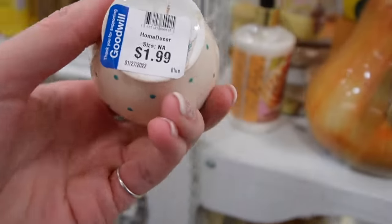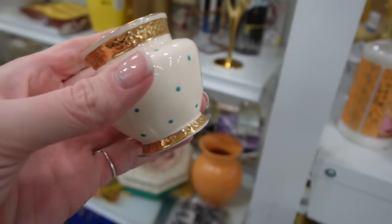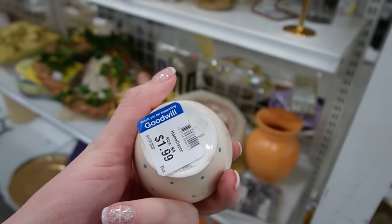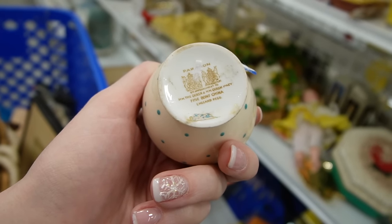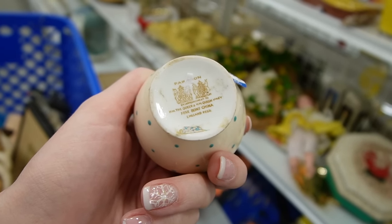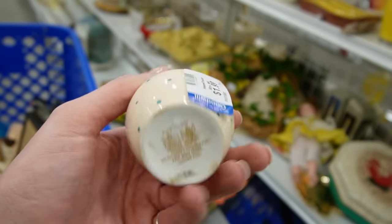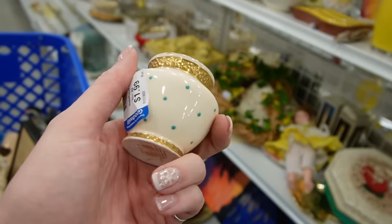Sounds like somebody just dropped something. Look at that — the gold on that is super vibrant and it looks like they used real gold to paint it. We're going to peel the sticker and see what it says — Paragon. 'By appointment to the Queen — fine bone China, England.' That is fine China.